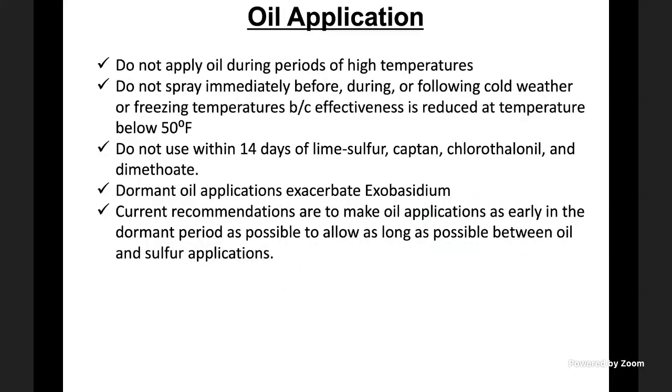There are some restrictions to keep in mind when making oil applications. Do not make oil applications during high temperatures or low temperatures — below 50°F is not good for oil efficacy. Do not use oils within 14 days of lime sulfur, captan, chlorothalonil, or dimethoate because there are compatibility issues that result in phytotoxicity. Dormant oil applications can exacerbate Exobasidium. Current recommendations are to make oil applications as early in the dormant period as possible to allow as long a gap as possible between oil and sulfur applications.